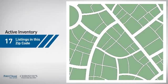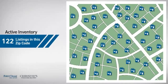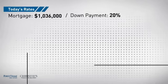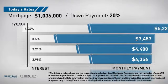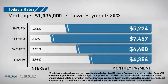Wondering how it stacks up against the competition? There are now just over 120 homes on the market within this zip code. If you're thinking about getting a mortgage for this property, you could be looking at these options with regards to current interest rates and monthly payments.